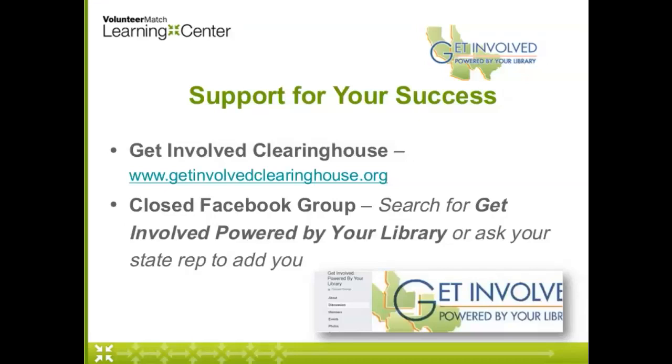The California State Library began working with a grant, and then we've expanded that since then to include four states: California, Arizona, Idaho, and Texas. Through this work, we've accumulated many different supplies and resources and added them to the Get Involved Clearinghouse. There are lots of great resources there that you can use. We also have a Get Involved group on Facebook which helps share ideas and ask questions. You just need to log on to Facebook and search 'Get Involved Powered by Your Library' and request to be added. It is a closed group, so all comments are shared just with the group — a really safe place to ask questions and explore ideas.